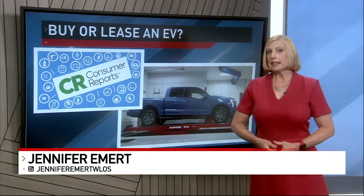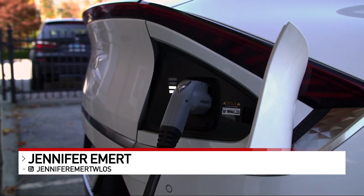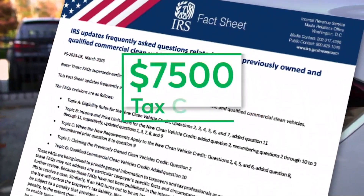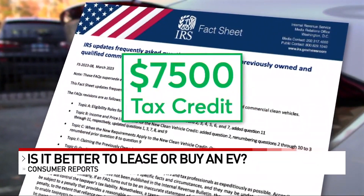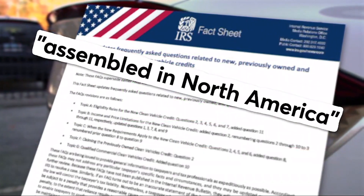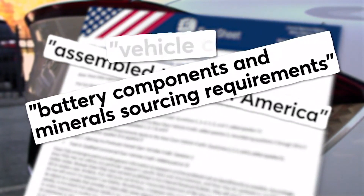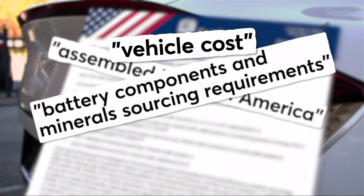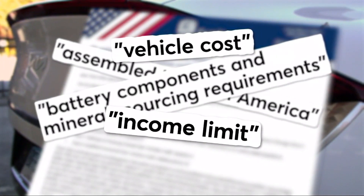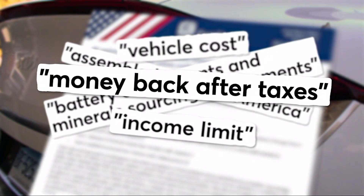Consumer Reports says leasing an EV might be an easier, better deal right now. Want to buy an EV? How does a $7,500 tax credit sound? There are just a few rules: the vehicle has to be assembled in North America, its battery components and minerals must meet specific sourcing requirements, the car has to cost under a certain amount, your income can't be over another amount, and you'll only get that money back after your taxes.